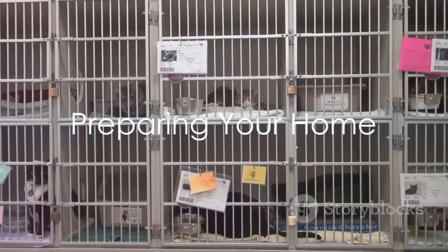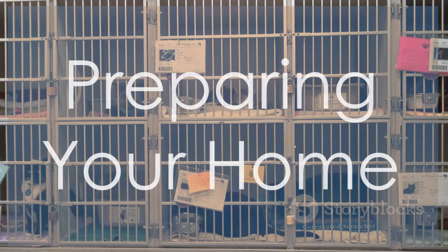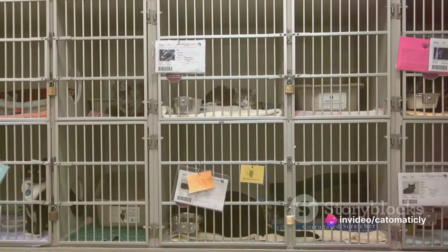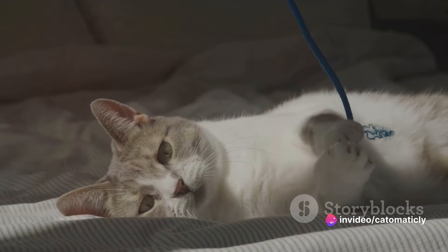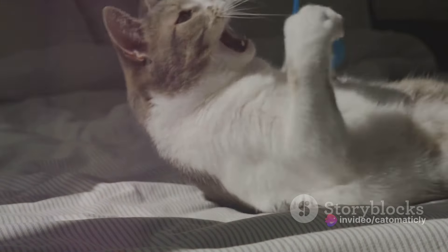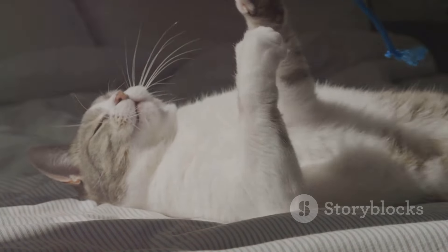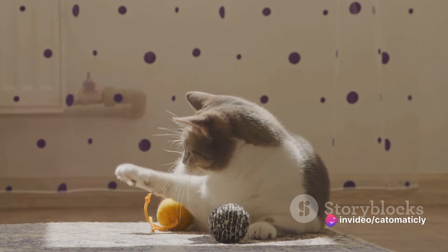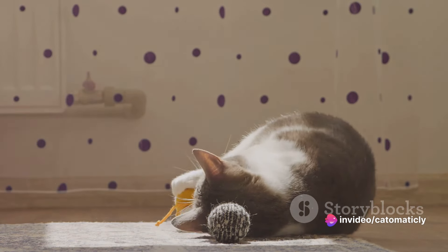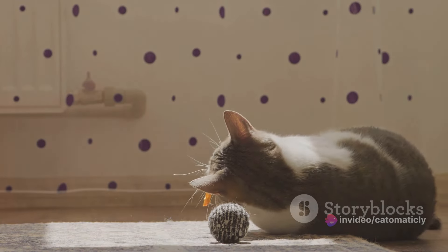While waiting for your application to be approved, there's no better time than the present to begin preparing your home for your new feline friend. Let's start with cat-proofing your home. Cats are curious creatures by nature and they love to explore, so it's crucial to make sure there's nothing in their reach that can harm them. This means securing loose wires, putting away small objects that could be swallowed, and ensuring that all cleaning products and medications are stored out of paws' reach.